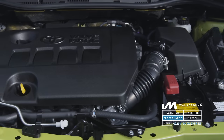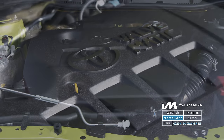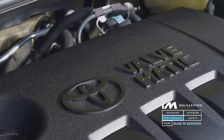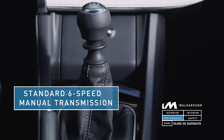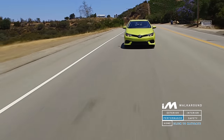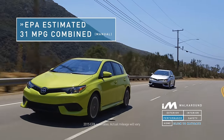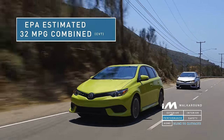The iM is powered by an energetic 1.8-liter dual-overhead cam, chain-driven, four-cylinder engine producing 137 horsepower. It comes standard with a sporty six-speed manual transmission or an available automatic CVT-IS with seven shift points. With the efficient powertrain, the iM has great EPA estimates of 31 combined miles per gallon for the manual transmission and 32 combined miles per gallon for the CVT.